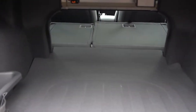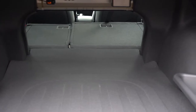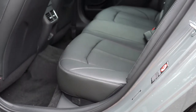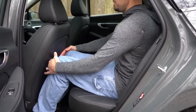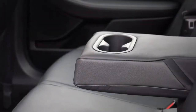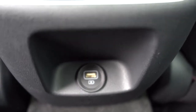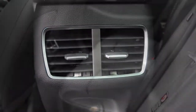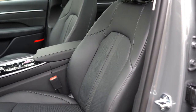Cargo capacity is an even 16 cubic feet. If that's not enough, the 60/40 split rear seats fold down for extra space. Rear legroom comes in at 34.8 inches — a little below average for the segment, but even at six feet tall I fit fine back there. Rear center armrest with cup holders comes with SEL and up; rear ventilation, rear USB charging ports come with SEL Plus and up.